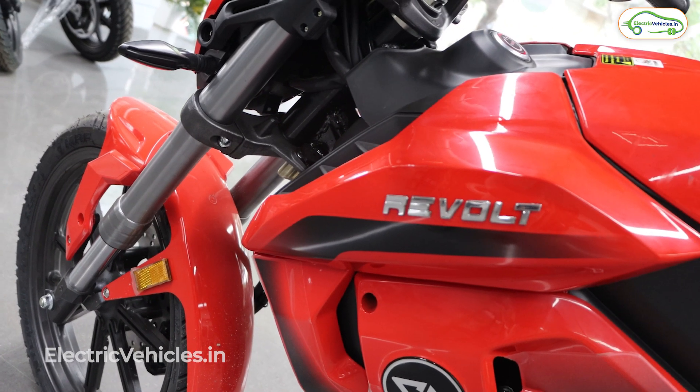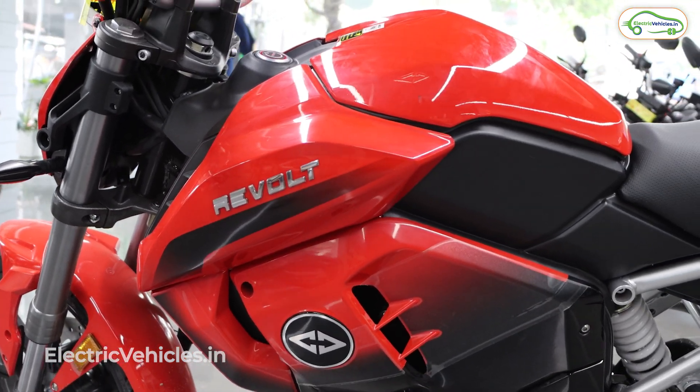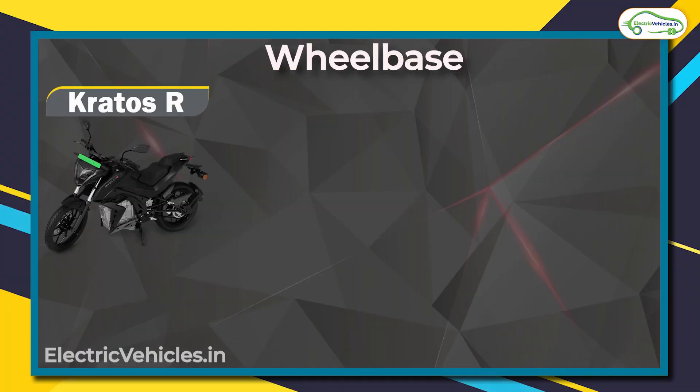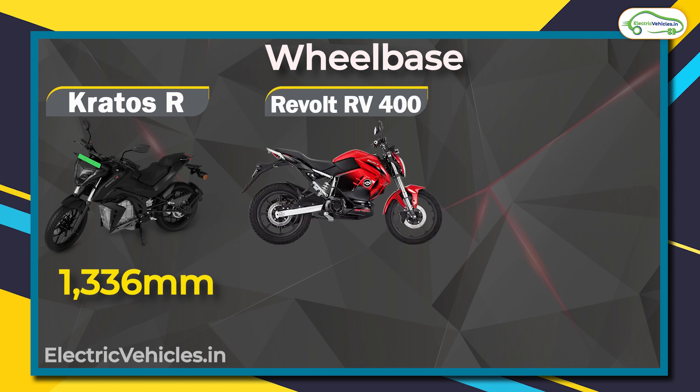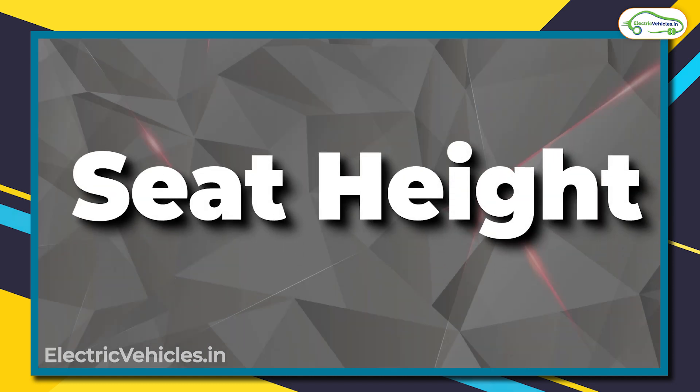The braking mechanism for all three is the same — CBS with disc brakes. Now for the wheelbase, which is the distance between the front and rear wheels: the larger the wheelbase, the more stable the ride. The Kratos R has a wheelbase of 1336 mm, the RV 400 has 1350 mm, and the Oban Road has the largest at 1423 mm. A larger wheelbase means better stability, while a smaller wheelbase makes the motorcycle more compact.